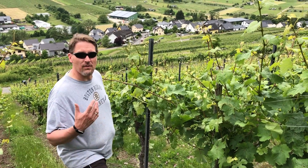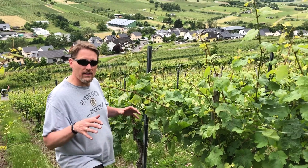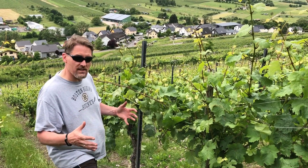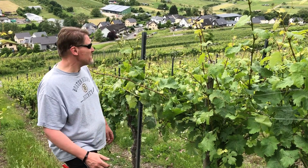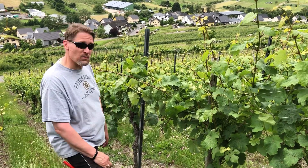Hi, it's Weingut Gindorf here from beautiful Leeser on the Mosel. Today we're in the Kallenberg vineyard. It's a Riesling vineyard, and the last time we were here together it was snowing. Now it's about 75 degrees and we're working up a sweat here.